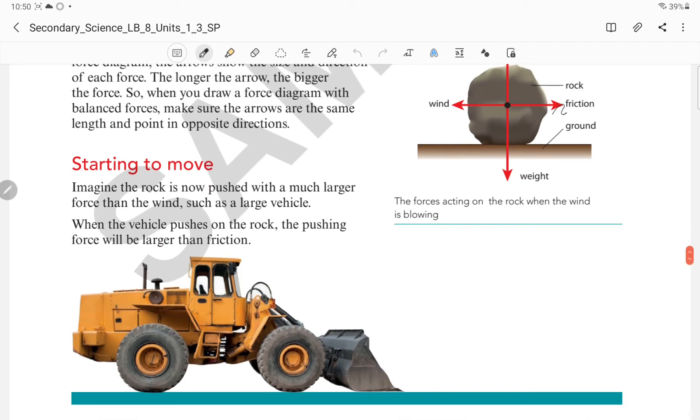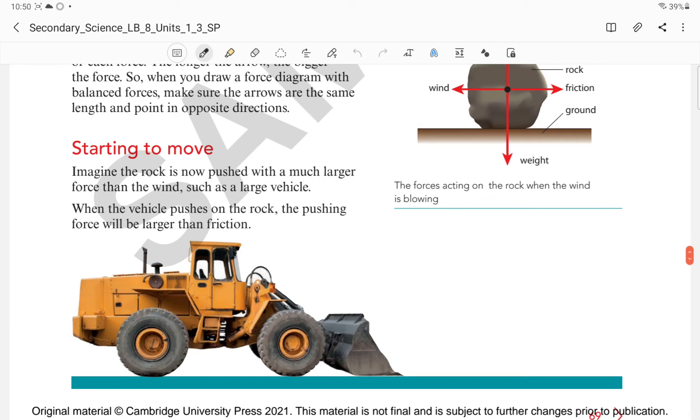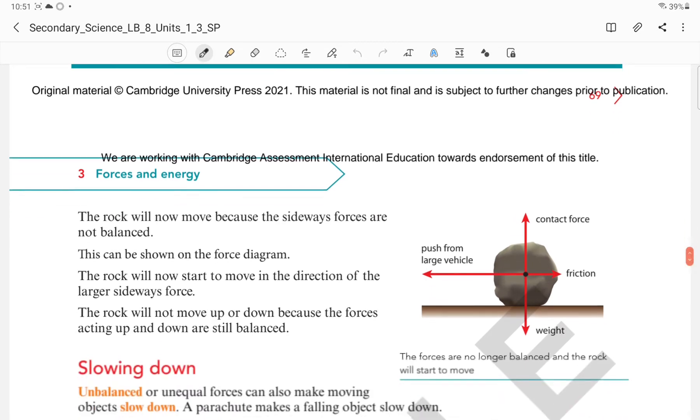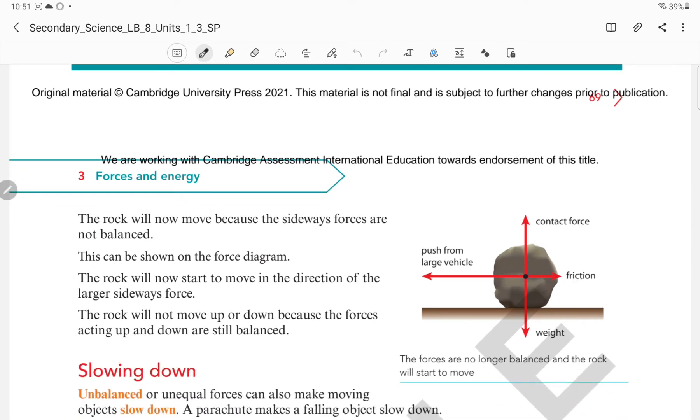The wind force was equal to the frictional force from the ground, but the vehicle's push should be greater than that friction force. So the rock will now move because the sideways forces are not balanced. We can see there is a push from the large vehicle shown by an increased arrow. The rock will be moving towards the left side, as the frictional force is not greater than the force provided by the vehicle.